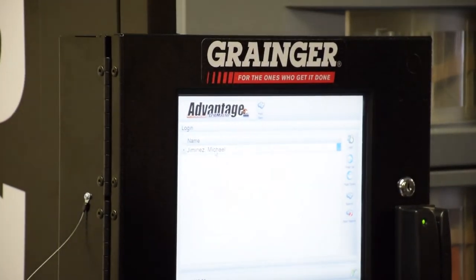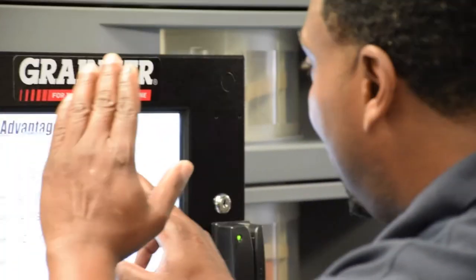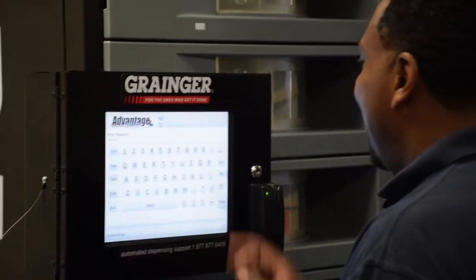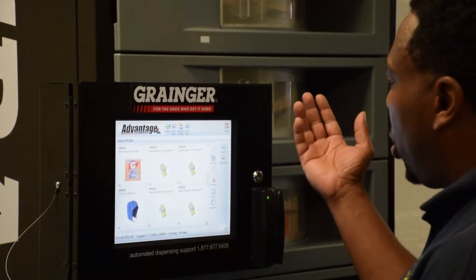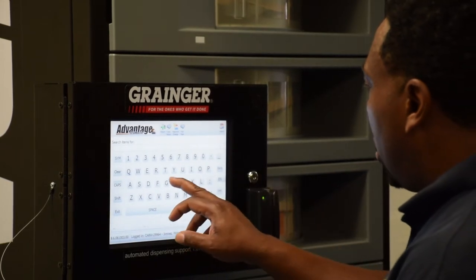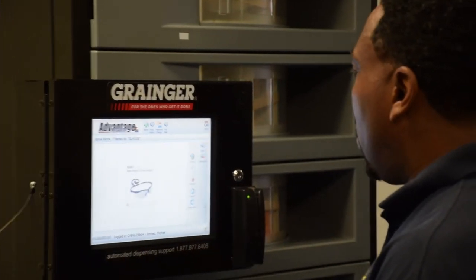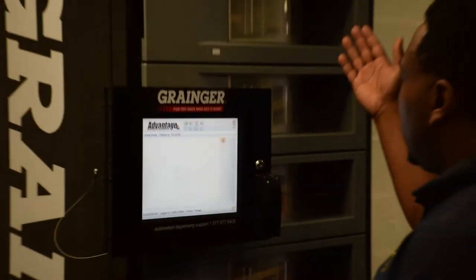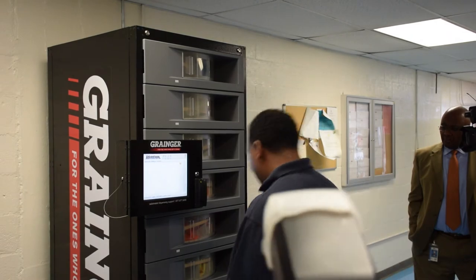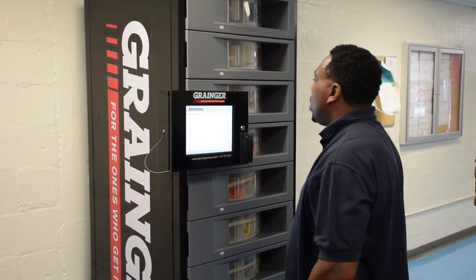Double-tap on your name, enter your passcode. You can see the items in the machine — you can scroll down this way, or you can do a search. Tap search, type in what you're looking for, tap on the item, hit issue item, retrieve the item, make sure you close it back, and log out. And that's it. What'd you get? A pair of glasses.